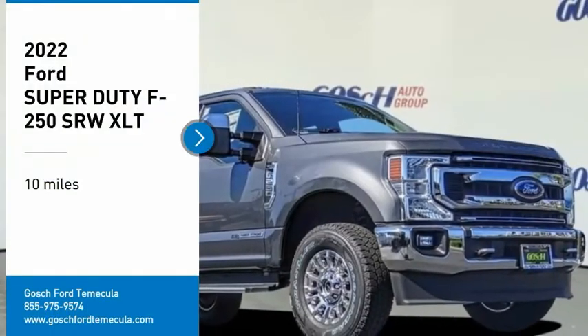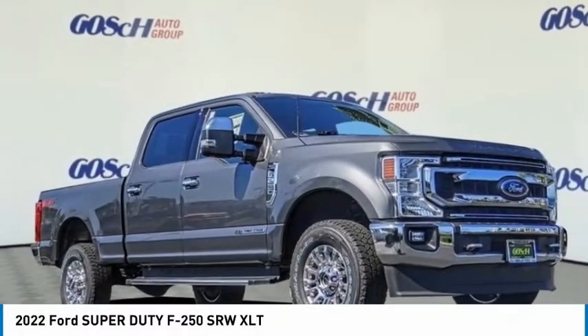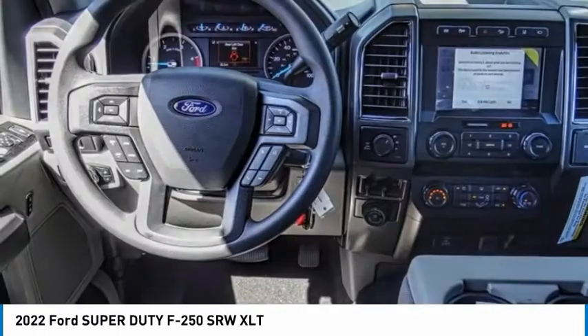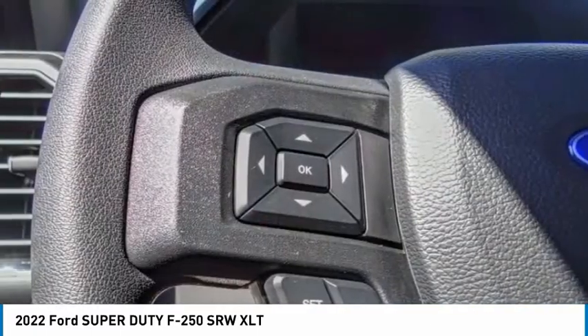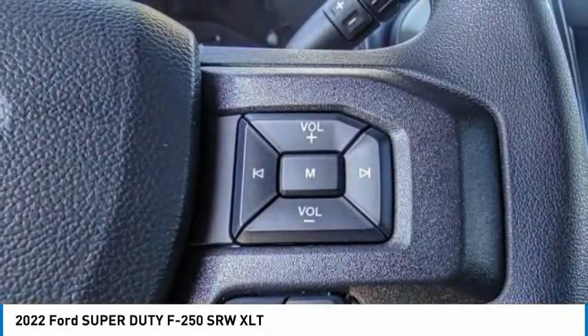Stop by and take a look at the 2022 F-250 Super Duty. Head-to-head fuel efficiency, head-to-head towing, head-to-head torque — or the F-250 Super Duty.